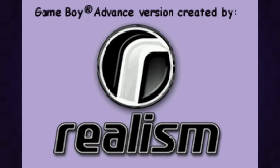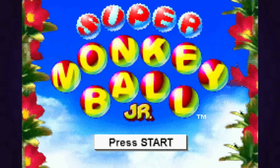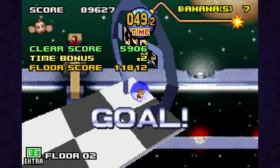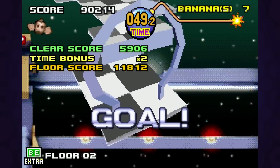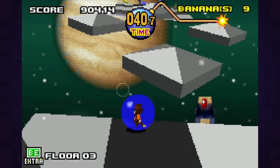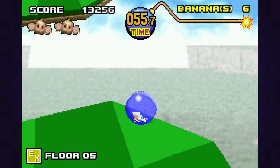First up is a game I don't hear talked about often, if at all, and that's Super Monkey Ball Jr. It seems like most Monkey Ball fans agree that the first two games are the cream of the crop, and that most things outside of that are lackluster at best. I have to say, Super Monkey Ball Jr. for the Game Boy Advance really surprised me. Despite being on the GBA, it's a straight up Monkey Ball game through and through.